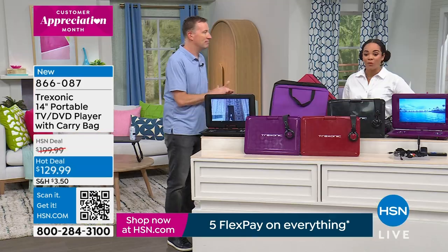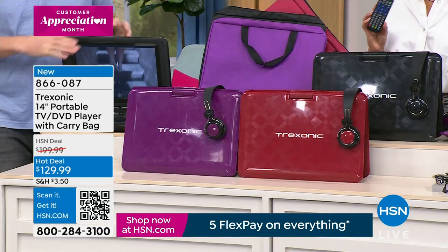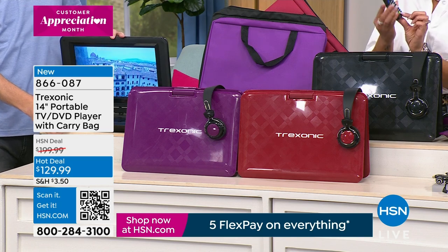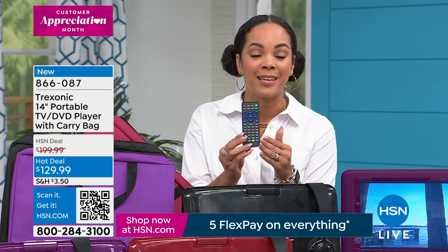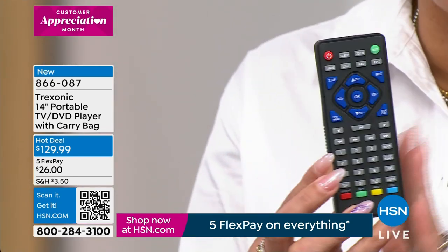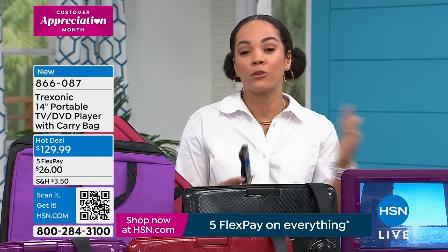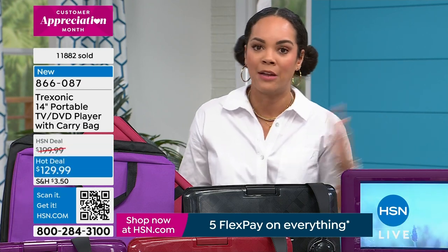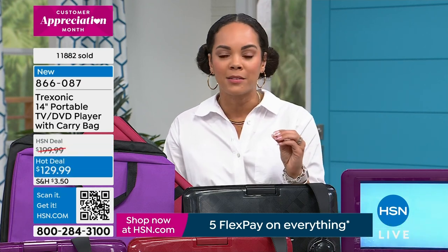It comes with the remote too, so you don't even have to get up. You can set it up, kick back, and have your remote with all the controls. We've sold well over 11,000 of these. This is a hot deal — we've really dropped the price. You get it home for $26 because today you have five months to pay off everything with interest-free payments.